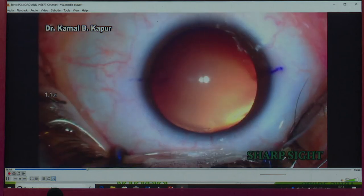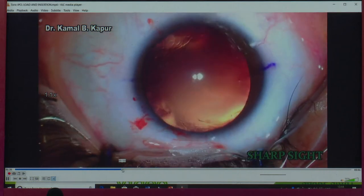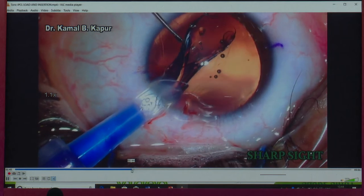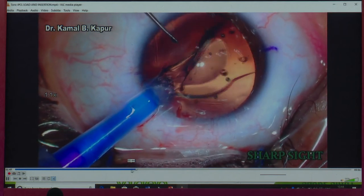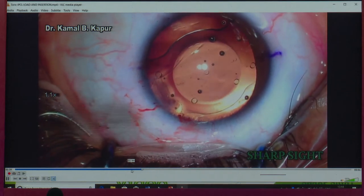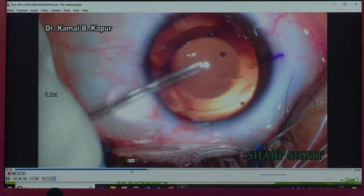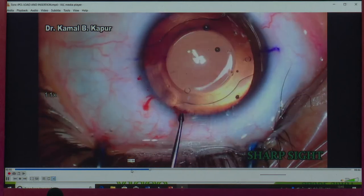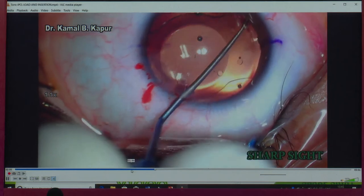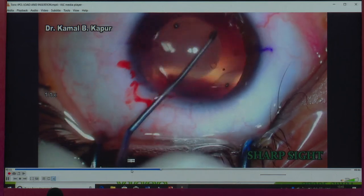You make two side ports, inject viscoelastic, and this is how the lens beautifully opens. In case you feel it has opened the wrong way or upside down, you can simply go with the forceps and pull it out from the same incision. It's such a soft lens that you don't need to enlarge the incision — just go in, hold it, pull it out. It doesn't break; it's very stretchable. You can reposition it and put it back in — the same lens can be reused.